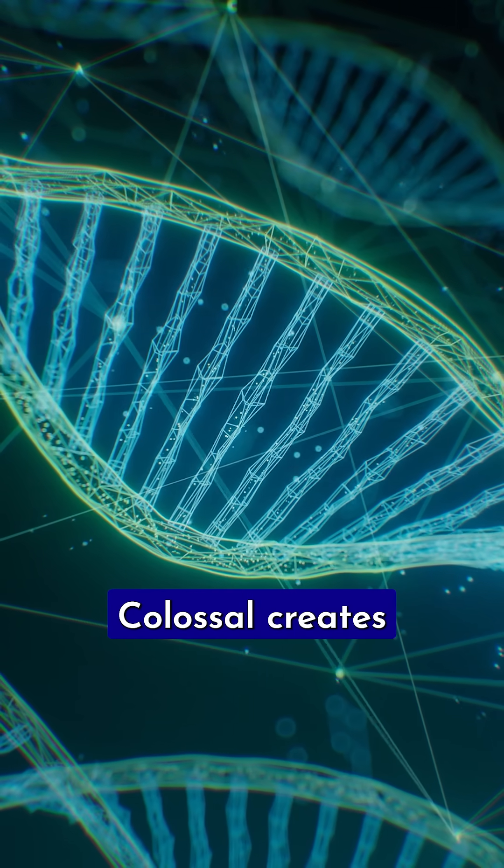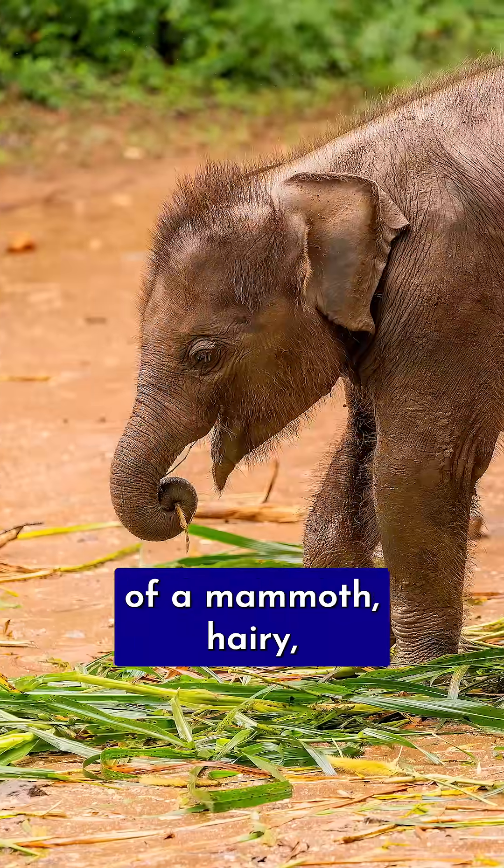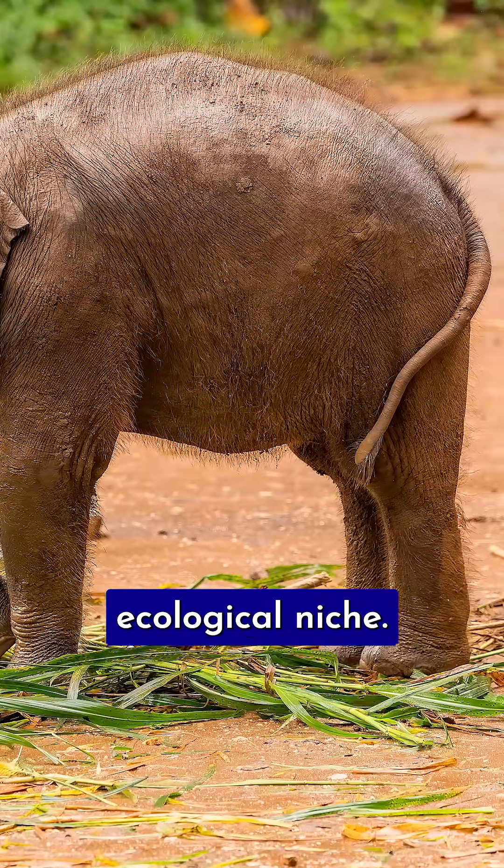The animals Colossal creates are not the animals that once roamed the earth. They are proxy species — in other words, in place of a mammoth, a hairy, cold-adapted elephant that for all intents and purposes fills the same ecological niche.